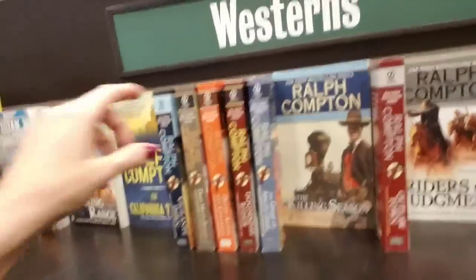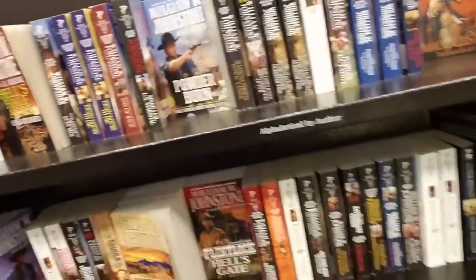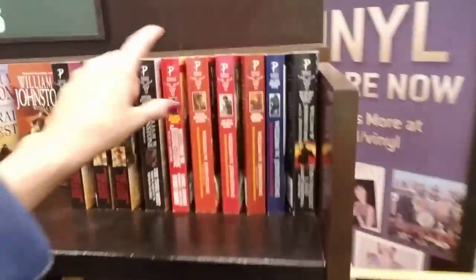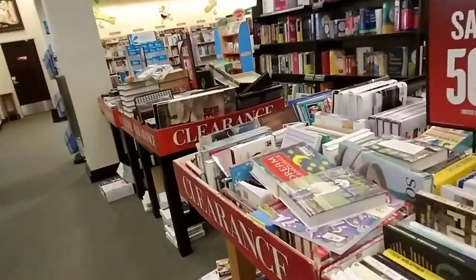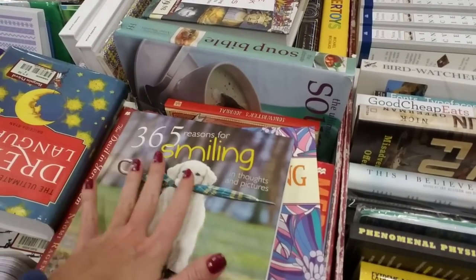They have Westerns! My dad loves Westerns. Ralph Compton, Death Among the Cimarron. He likes Louis L'Amour — oh, here's Louis L'Amour! Zane Grey too. Yeah, my dad loves these books. I bet he's read all of these. My mom loved to read, and when they got together he just picked it up from her. They were married for 33 years and he was a real reader during that time. I always buy him a book for his birthday.